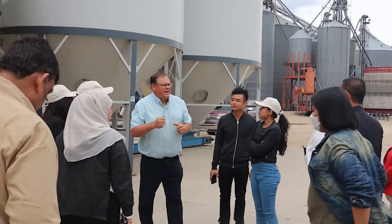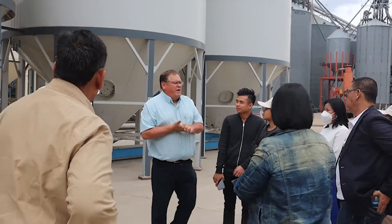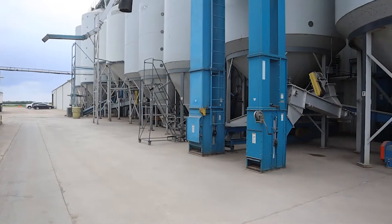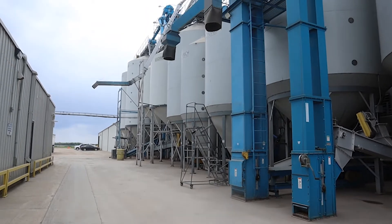We visited two U.S. exporters' processing plants here in the area. It was really to show the equipment used to clean the soybeans, how the soybeans are tested before they're even unloaded at the plant, and also how they're stored prior to shipment — and the importance of how these companies have procedures to make sure that quality is maintained.